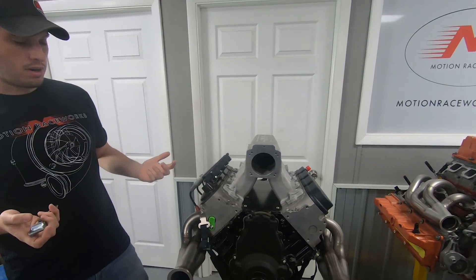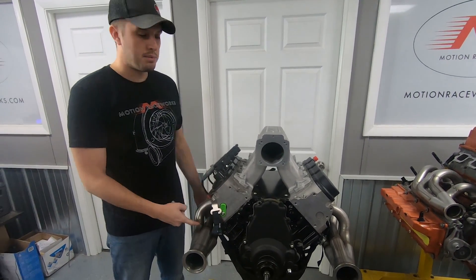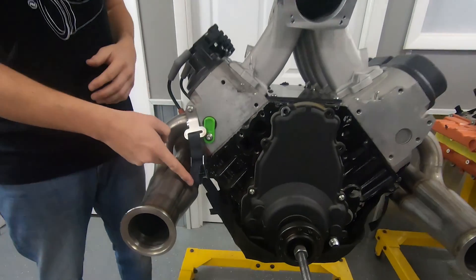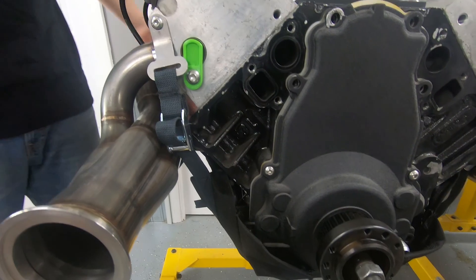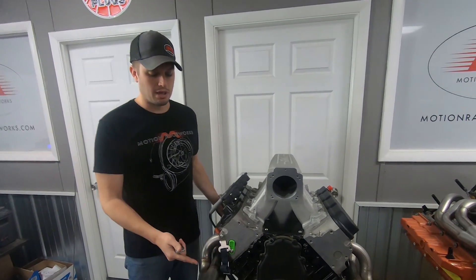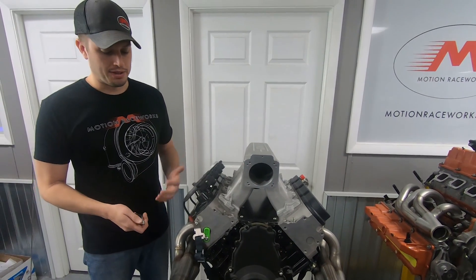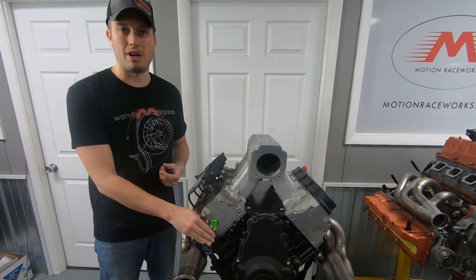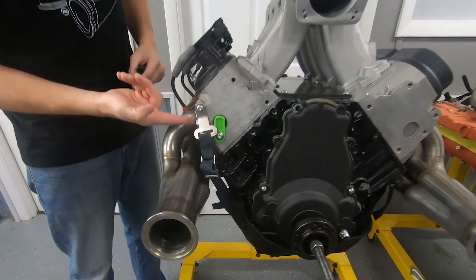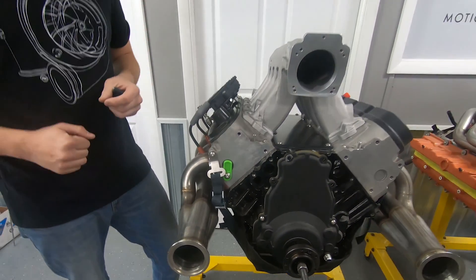Our diaper uses Kevlar side straps as standard — we don't charge extra for that. All of these straps, whether on an NA car or a turbo car, are going to get close to a heat source like a header. For both strength and heat resistance, Kevlar holds up better than anything else out there. We originally tested nylon and they just melted about 50% of the time, which doesn't do you any good. So we went with Kevlar. We also left extra length on the straps so you can bolt off a header bolt or an accessory or head bolt, giving you a lot of leeway on mounting.